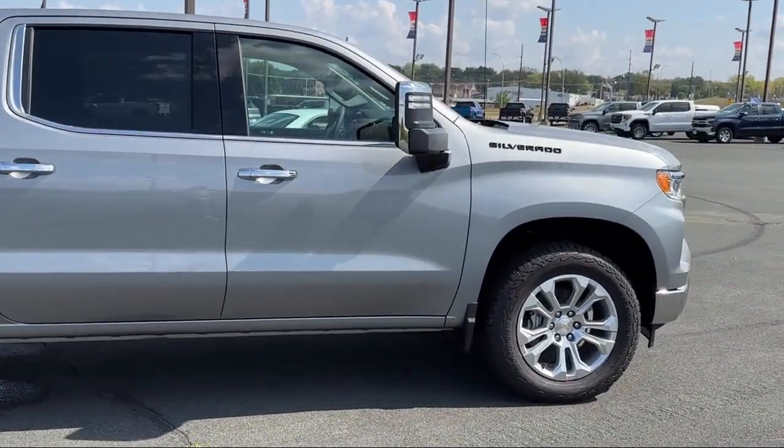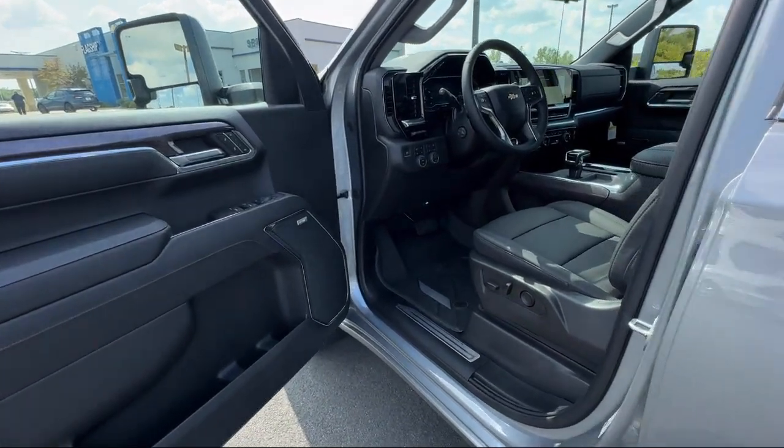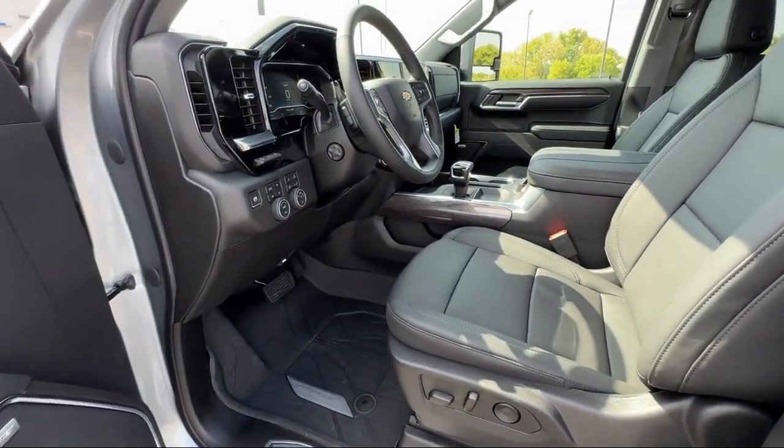Outside Heated Power Adjustable Mirrors, Keyless Open and Start, LED Cargo Area Lighting, Keyless Entry, and Lane Keep Assist with Lane Departure Warning.